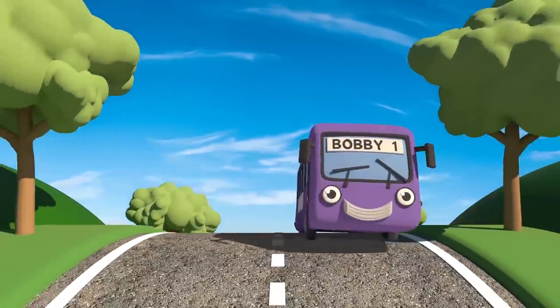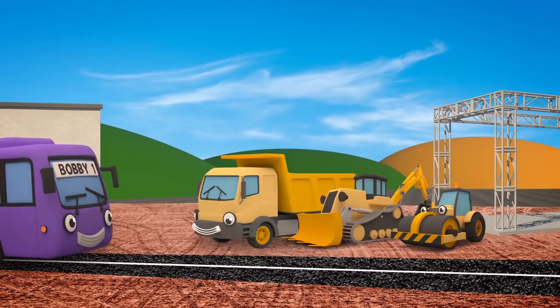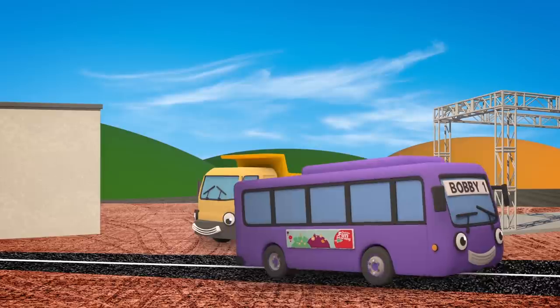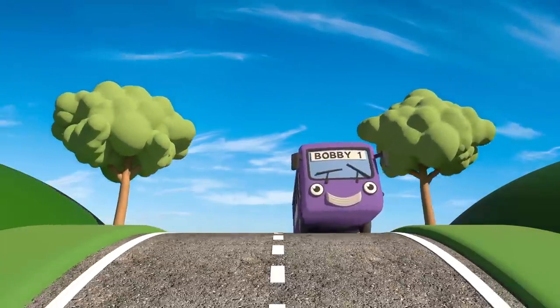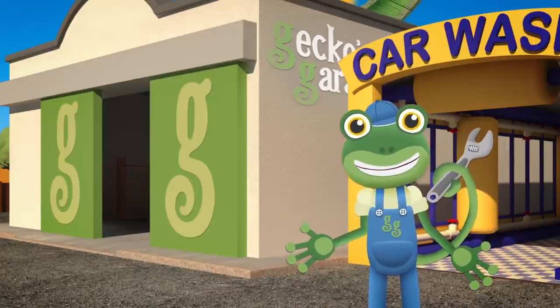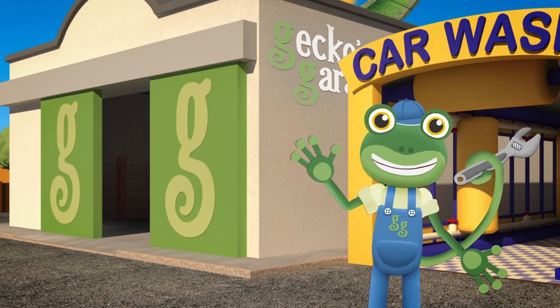Now the road's finished — we need someone to test it out! Here comes Bobby the Bus — he's very big. If the road can take his weight, then it must be really strong. Looking good! Great job everyone! Bobby's heading off to Gecko's Garage to help Helen the Helicopter — find out more in the next episode. See you again soon. Byeee!